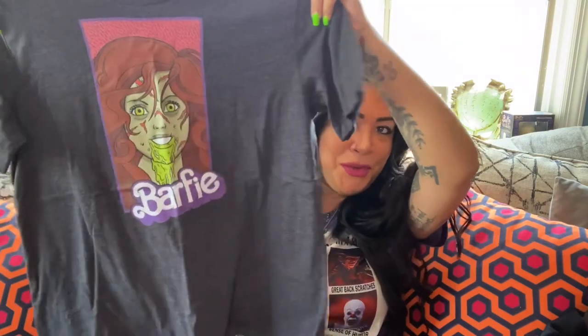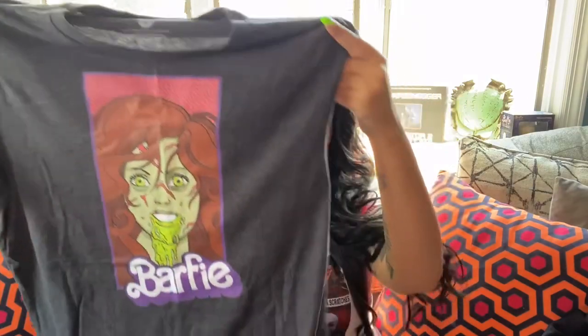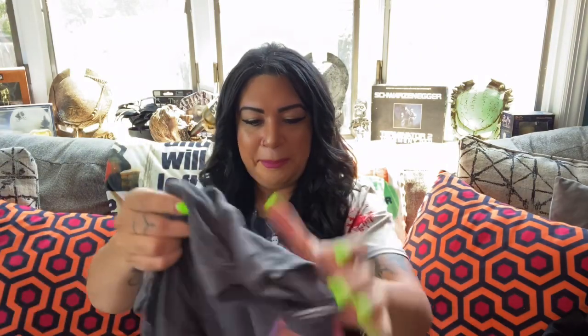The last thing I got from Creepy Co., which I was really excited for — it came separate from the other two — is Barfy. With the new Exorcist movie coming out and Barbie being such a hit, I was like, Barfy — that is awesome. It does smell though, kind of like vinegar, but washing it should hopefully get rid of that. It is stretchy, which is cool. I love it — I'm obsessed. Definitely love stretchy t-shirts; I don't like that stiff material where it makes me look like a box. This is Salem Cellar approved, I just need to wash it immediately.